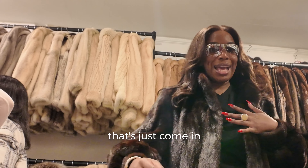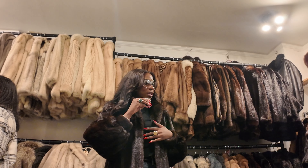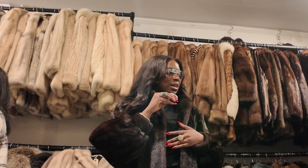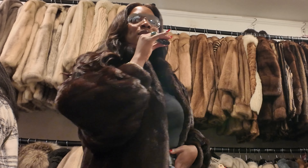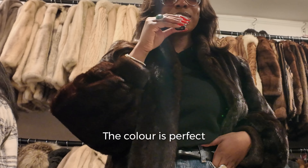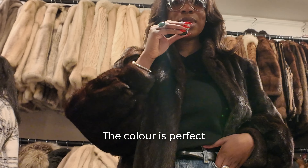There's another one that's just come in — that one's better, I think, because of the sleeves and the shoulders. I love the sleeves on this and the shoulders. The length and the size is perfect for you. This jacket is literally so insane. This is definitely the one. The colour is perfect as well — the length on you is absolutely it, exactly where it should be.